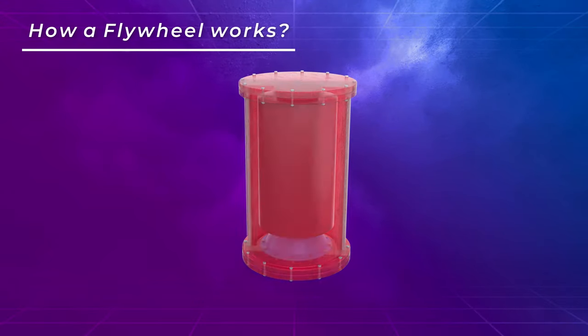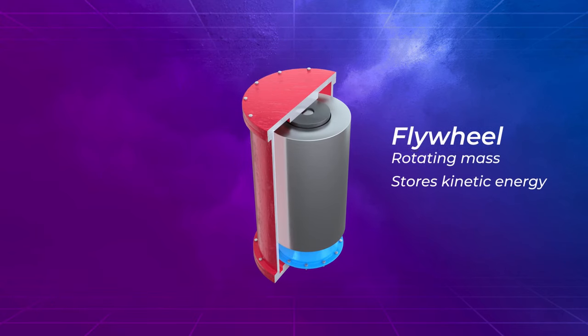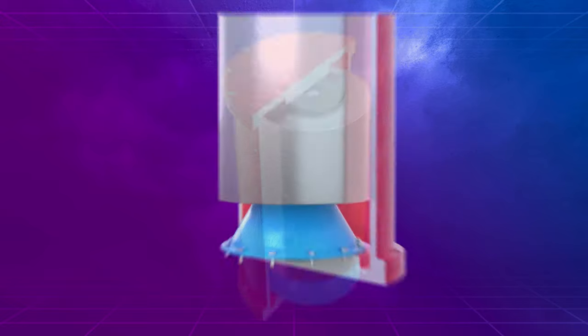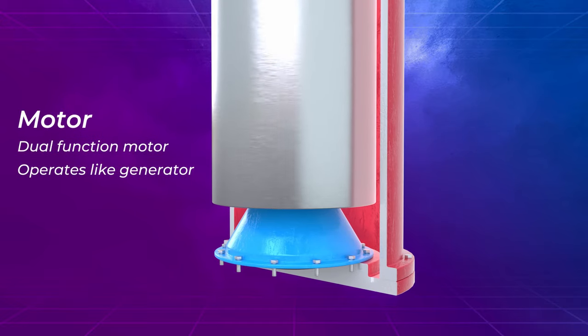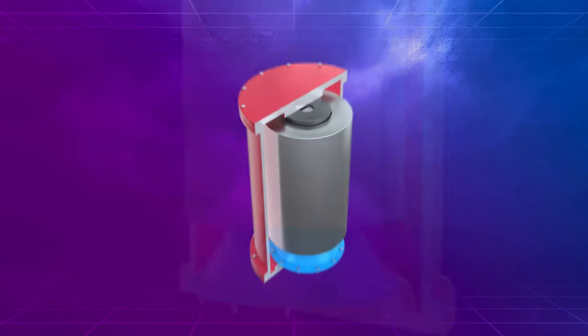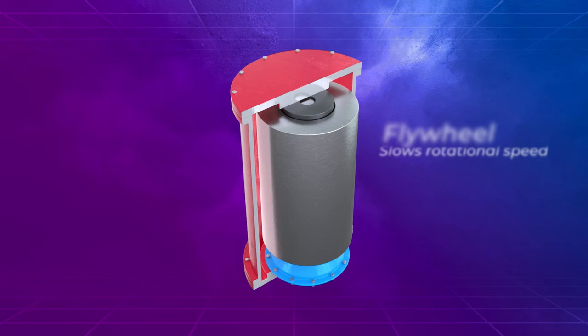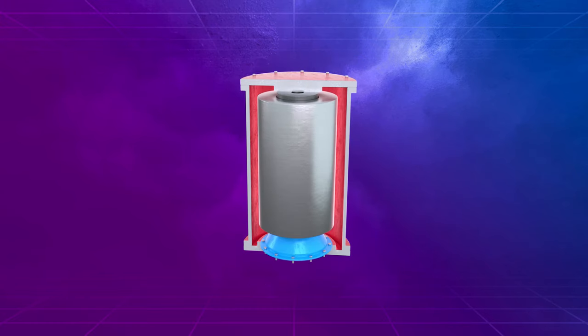A dual-function electric motor is used to accelerate the flywheel, which is a rotating mass that stores kinetic energy. When the power supply is cut off and energy is needed, the motor operates like a generator, and the spinning flywheel forces a device similar to a turbine to produce electricity, consequently slowing the rate of rotation.